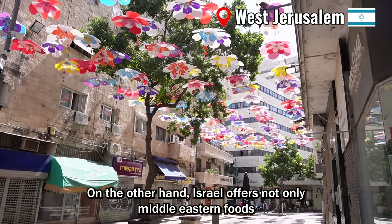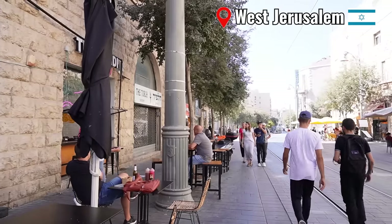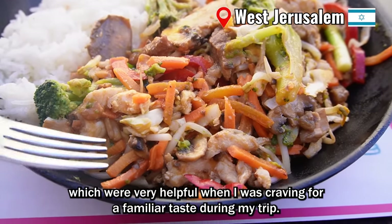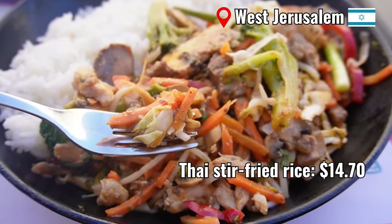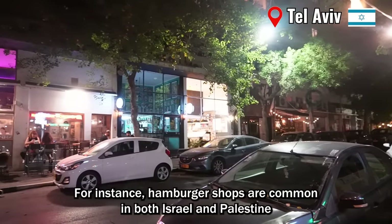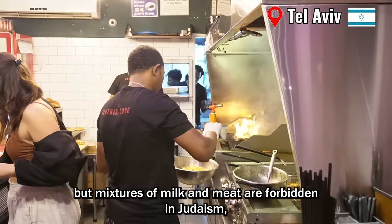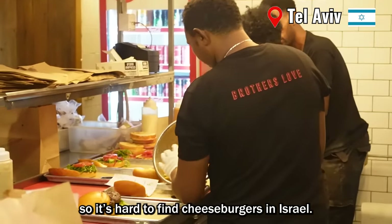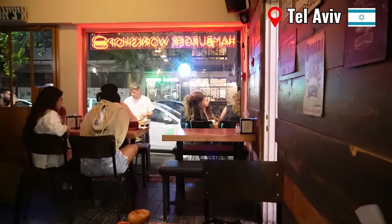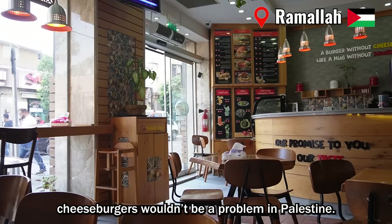On the other hand, Israel offers not only Middle Eastern foods but also a great variety of international cuisines. I found some Japanese restaurants and other Asian ones too, which were very helpful when I was craving a familiar taste during my trip. Sometimes you can see the religious differences through food. For instance, hamburger shops are common in both Israel and Palestine, but mixtures of milk and meat are forbidden in Judaism, so it's hard to find cheeseburgers in Israel. Islam has other rules for food too, but typically cheeseburgers wouldn't be a problem in Palestine.